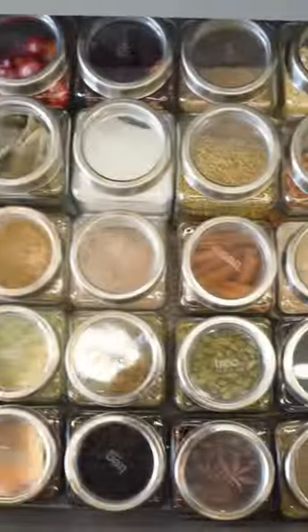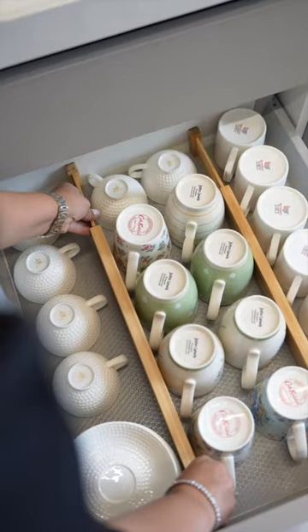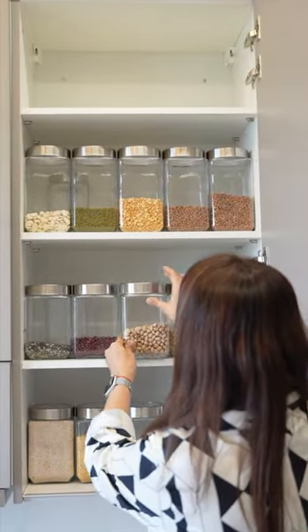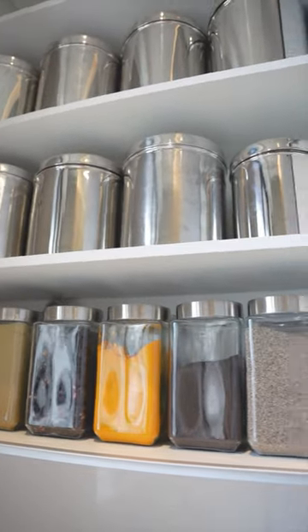Glass jars with masalas need a see-through top. Drawers need dividers like this. Plates and utensils need separators like this. And labeled glass jars aren't just eye candy, but good for organization too.